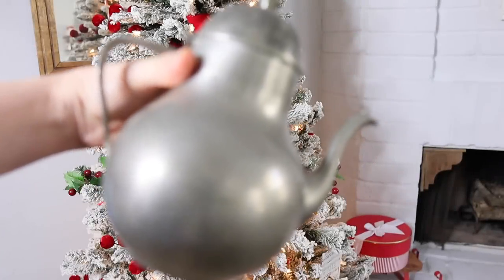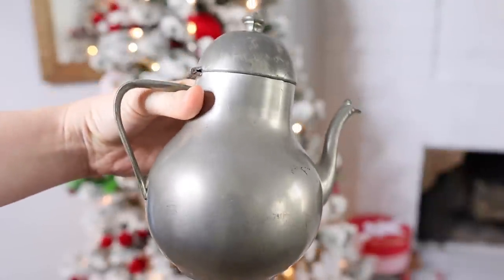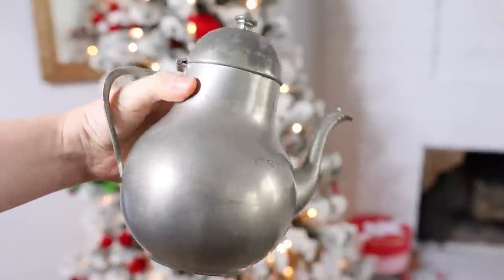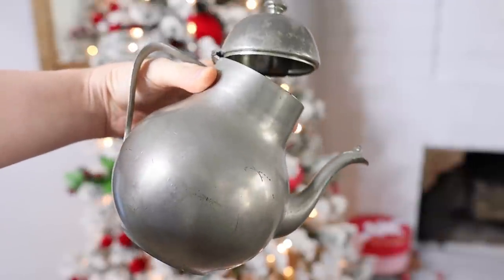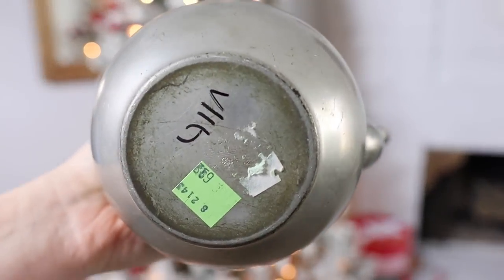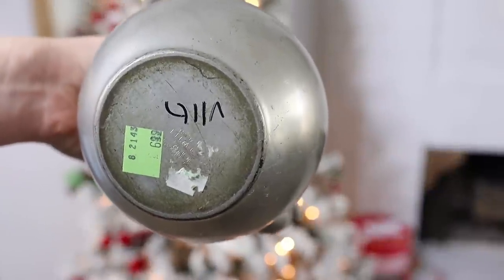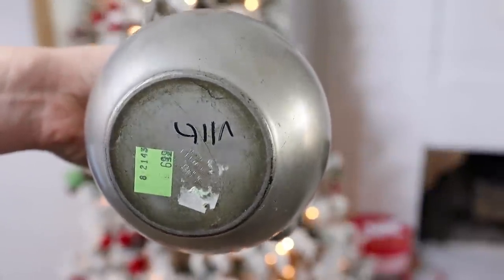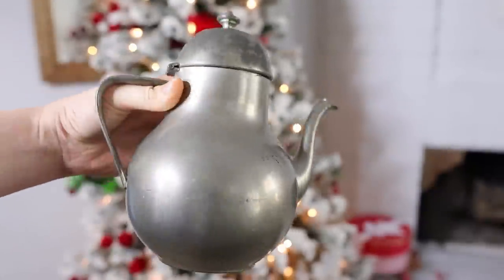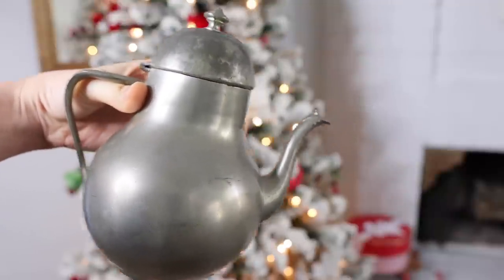Now we are moving into the things that I brought home. The first one being this gorgeous little pewter teapot. This is one of the items that I left behind in my last thrift-with-me video, where they had donated an entire collection of pewter, and I fell in love with this piece and forgot it. Luckily, it was still there days later — I was super surprised by that. It was $6.99, which I felt was completely worth it.